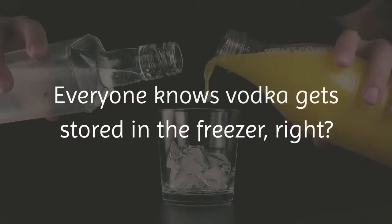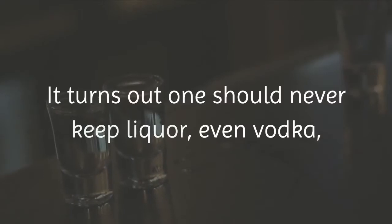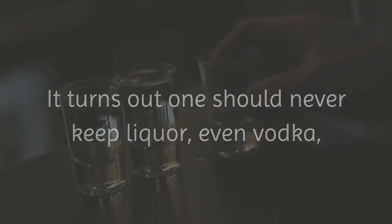Everyone knows vodka gets stored in the freezer, right? Actually, no. It turns out one should never keep liquor, even vodka, in the freezer if you want to enjoy it to its fullest extent.